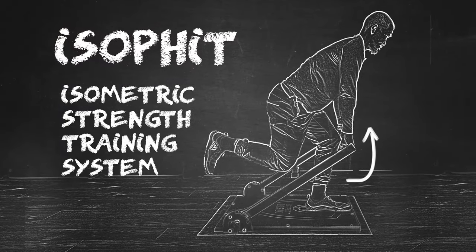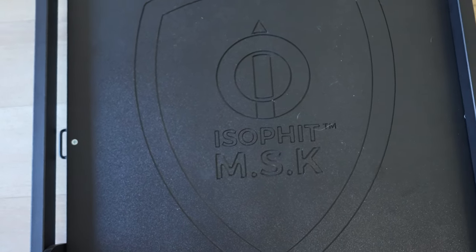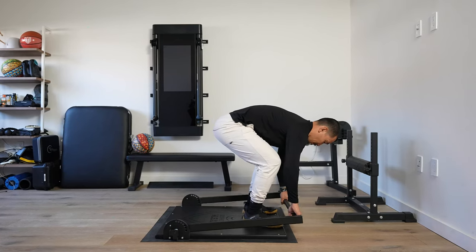This amazing piece of equipment is called Isofit, predominantly made for isometric training, but we found other ways to use it as well. We love it for two main reasons. Number one, it's very portable. Taking it to the court and doing an isometric training session pre-game is definitely going to make you feel at your best.